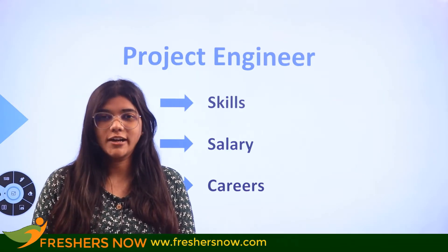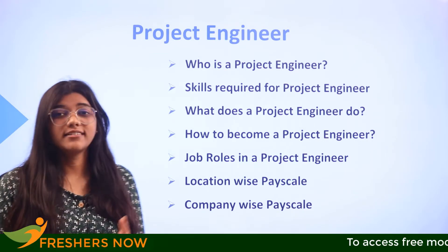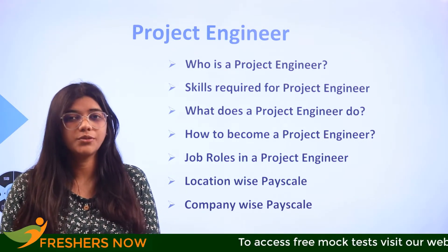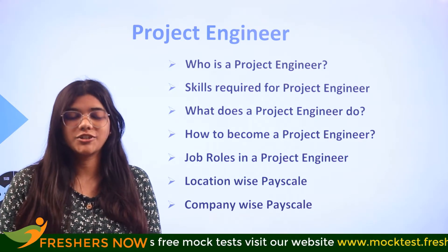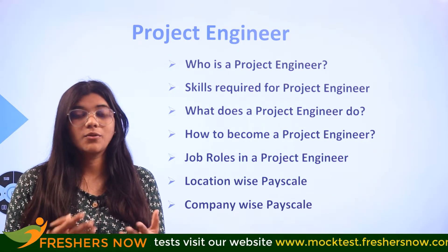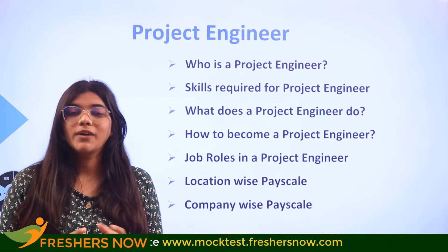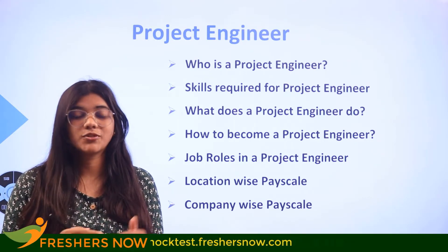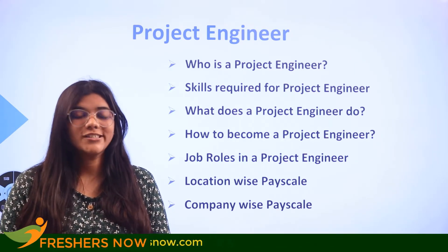Without skipping this video, watch all of the sections we are going to cover: starting off with who is a project engineer, the skills that are required, what does this person actually do, how you can become a project engineer, job roles in project engineering, and the most wanted answer — the salary of a project engineer.